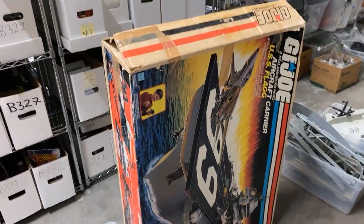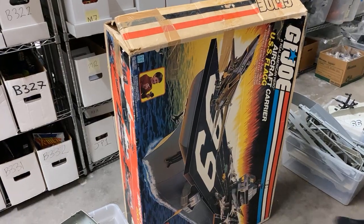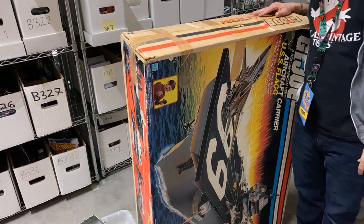Guys, if you need this — so this one might be sold, but we have another boxed one in the store. That's crazy.